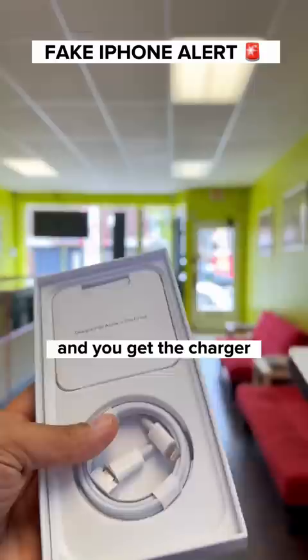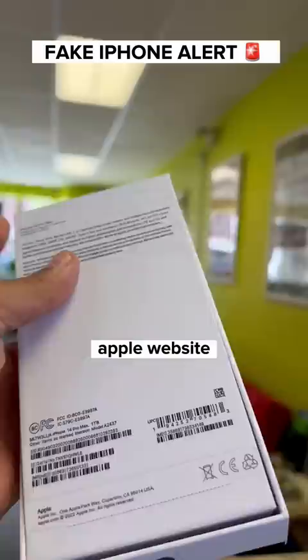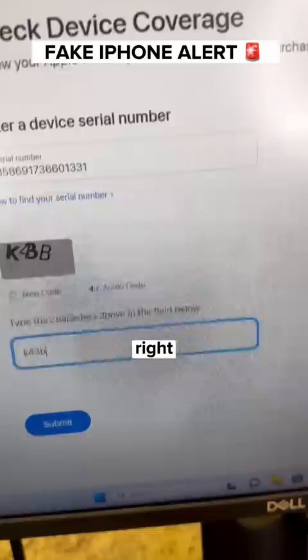So when you go to the official Apple website and submit the IMEI number ending in 331, check this out — this is what you get: iPhone 13, instead of a 14 Pro Max. So you know that this is fake.